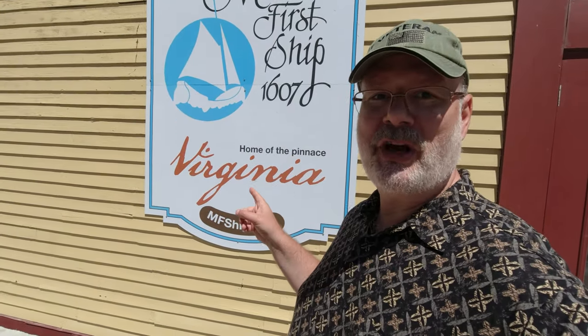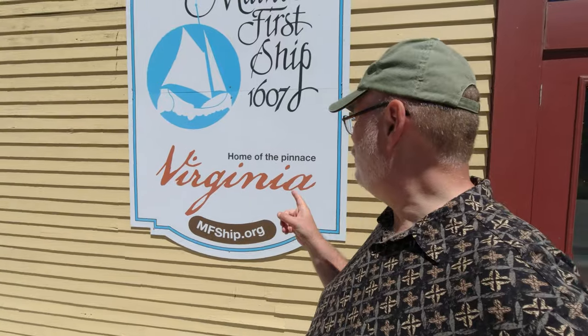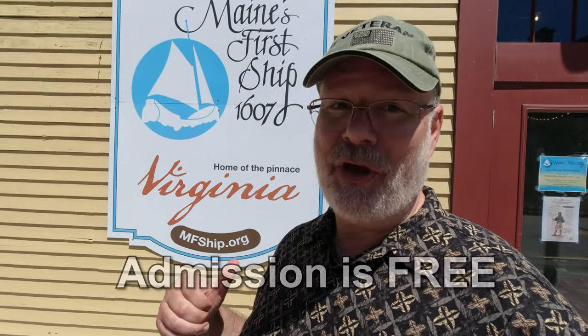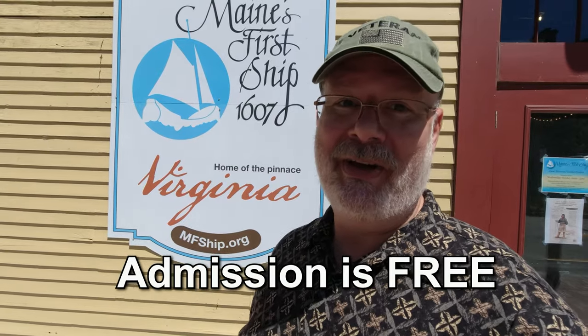Welcome back to another exciting episode. Today we are going to look at the reconstruction of the new ship called the Virginia. The Virginia was actually the first ship made here in America, so this reproduction is actually sail worthy — or will be very soon by the time you see this video. Come along with me and let's see what we can see.